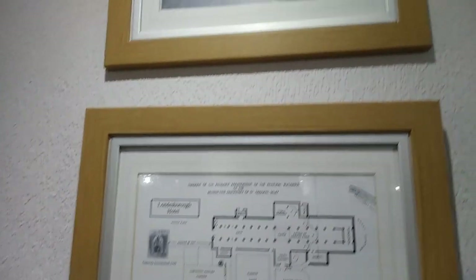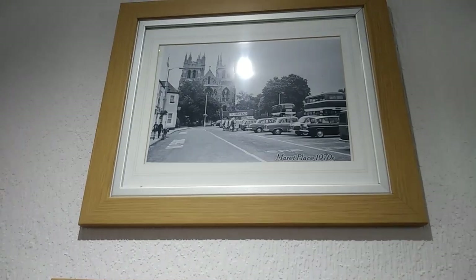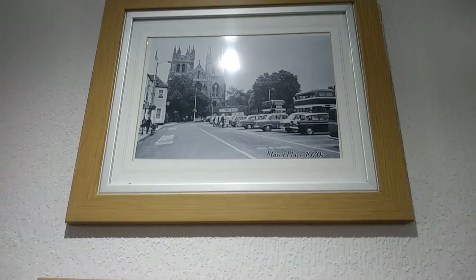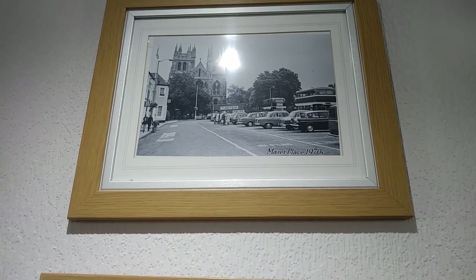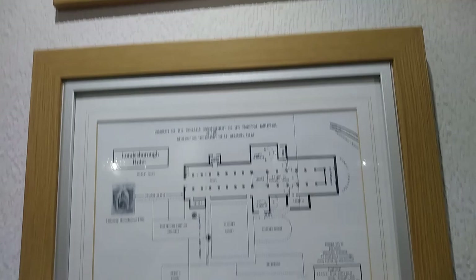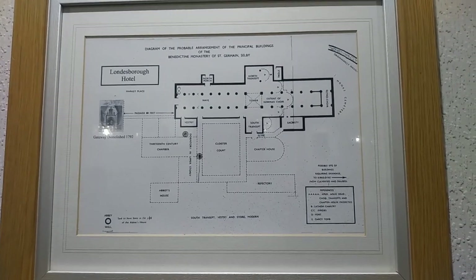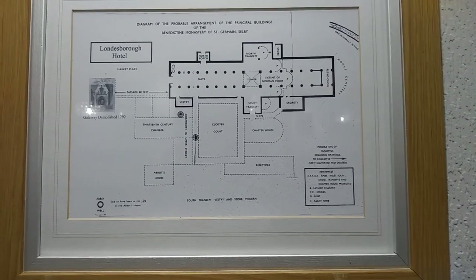I'll just film an interesting little bit here — it's the marketplace in the 1970s in Selby. Got an interesting one there.